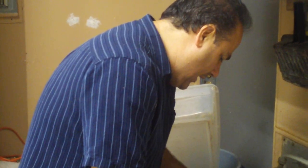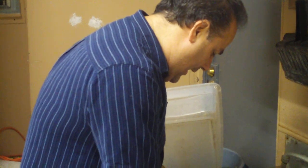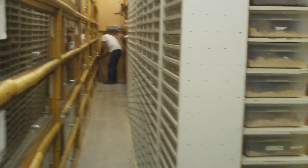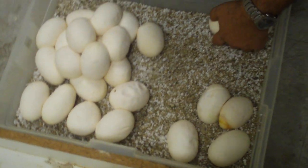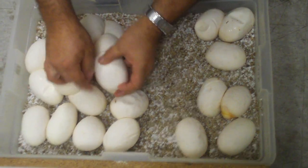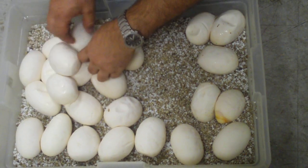I don't like to get eggs wet in the beginning — I like to keep them kind of dry — but at the same time they have that one leaky egg. So here we are; we're going to count them up real quick, get them all apart. Beautiful little clutch.